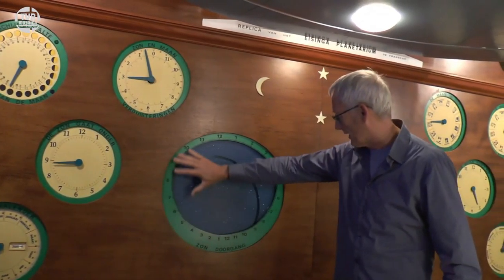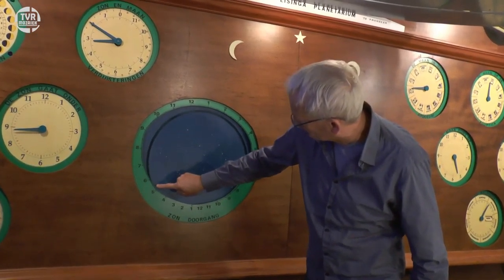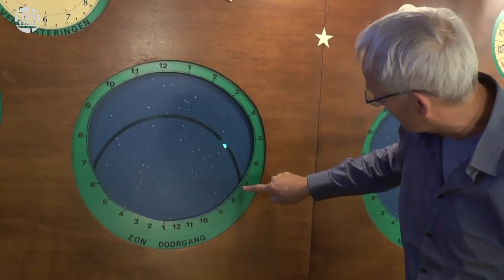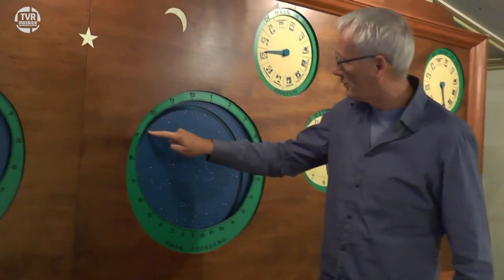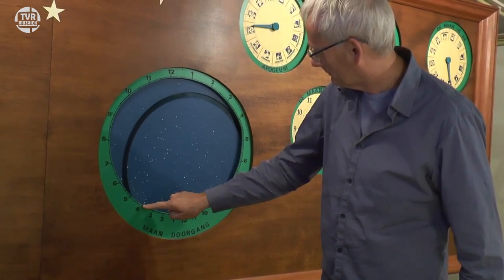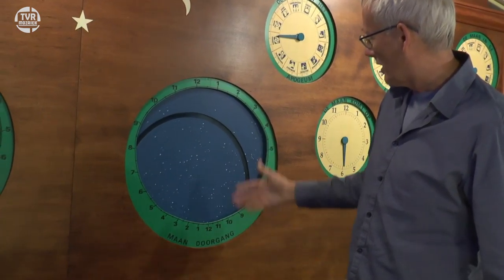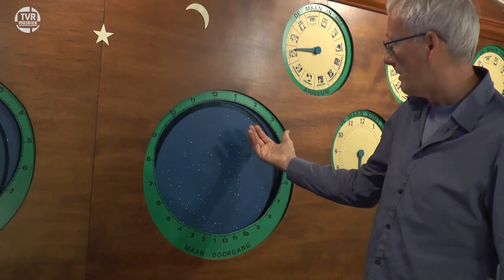Hier zien we nog een hele mooie wijzer die de opkomst van de zon laat zien. Op het moment dat het lampje tevoorschijn komt, zien we de tijd van de zonsopkomst. En als het lampje verdwijnt, zien we de zonsondergang. Datzelfde ook voor de maan: we zien de maansopkomst op het moment dat het lampje daarop verschijnt. Er is even geen maan — dan is het hier even nieuwe maan. Want ook dat geeft hij aan: volle maan of nieuwe maan.